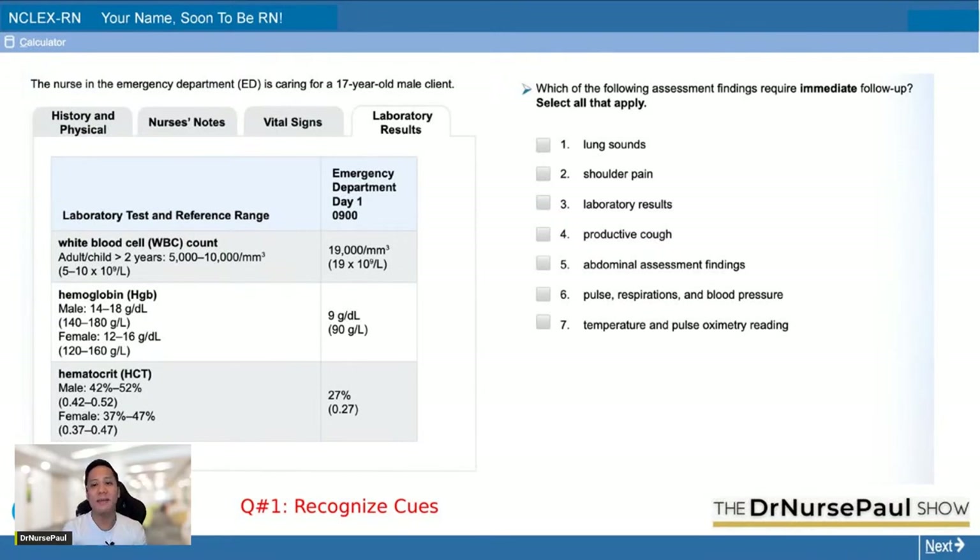Which of the following assessment findings require immediate follow-up? Your options are: lung sounds, shoulder pain, productive cough, abdominal assessment findings, pulse/respirations, blood pressure, and temperature and pulse oximetry reading. This is a select all that apply — it's also a right minus wrong question. What are your answers? Anyone? Please tag your friends so more people can join us today.